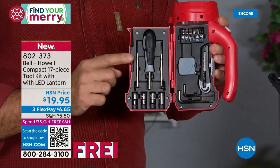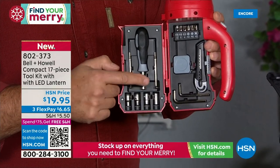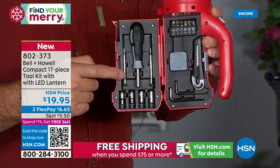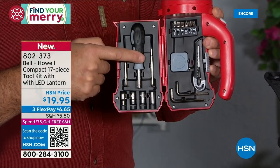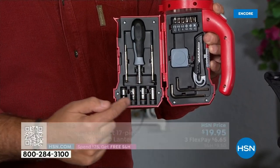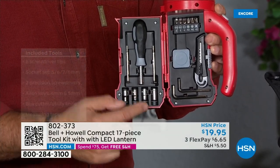This is the stuff you're most often going to need. You've got a couple of very fine jeweler screwdrivers — both Phillips and flathead. You've got a screwdriver handle. Because these four sockets fit on here: 5, 6, 7, 8 millimeter sockets. You've got two hex keys down here.